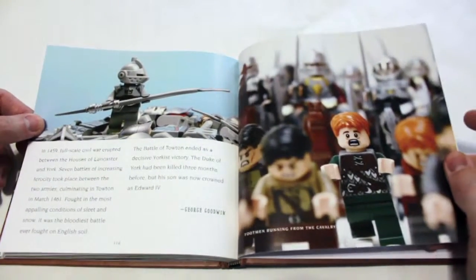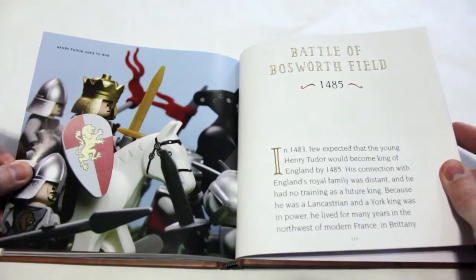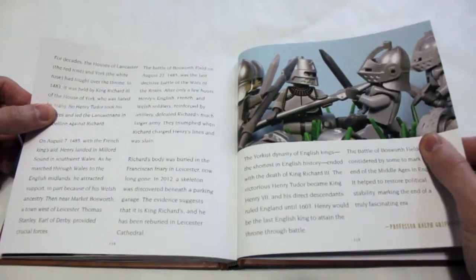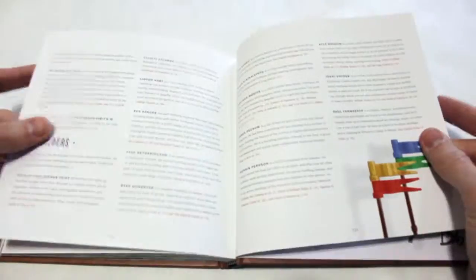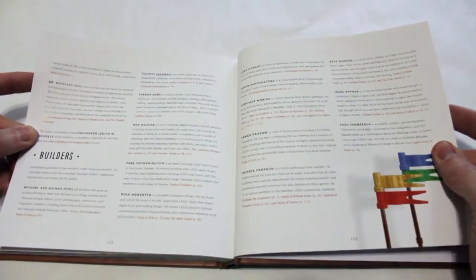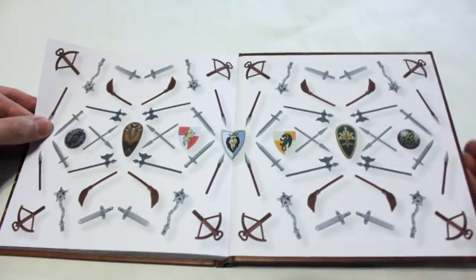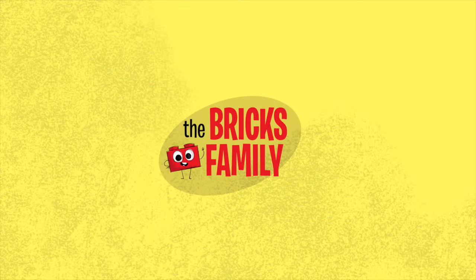All in all, it is a really nice, well-put-together book. Thanks for joining us. If you have any questions, please leave them in the comments — we'd love to talk with you and answer them. If you have the book or you've seen it, we'd love to know what you guys thought. If you haven't already, subscribe to our channel — we've got lots of fun Lego stuff to share, and more coming soon. Thanks for taking the time to join us. Bye-bye!